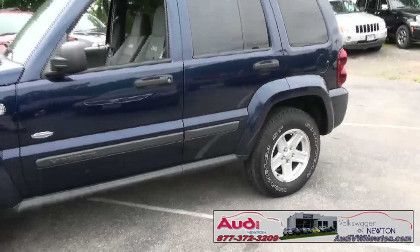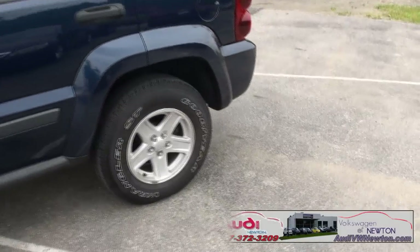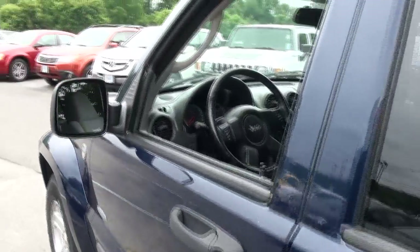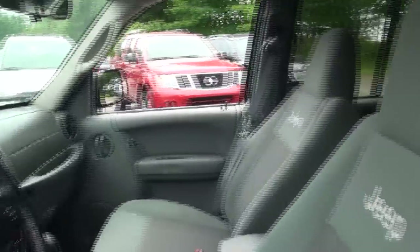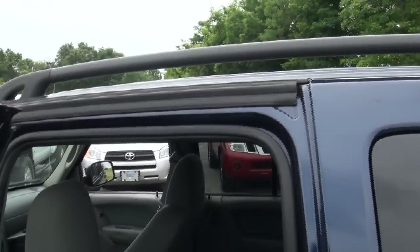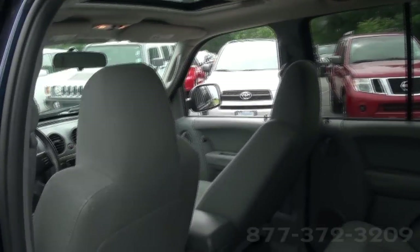You have fog lights, and really nice Goodyear Wranglers all the way around — great treads, long-lasting. Really nice also with the embroidered Jeep. You have the moonroof up on top, and the luggage rack system that you can add things to. You have the bars for it.